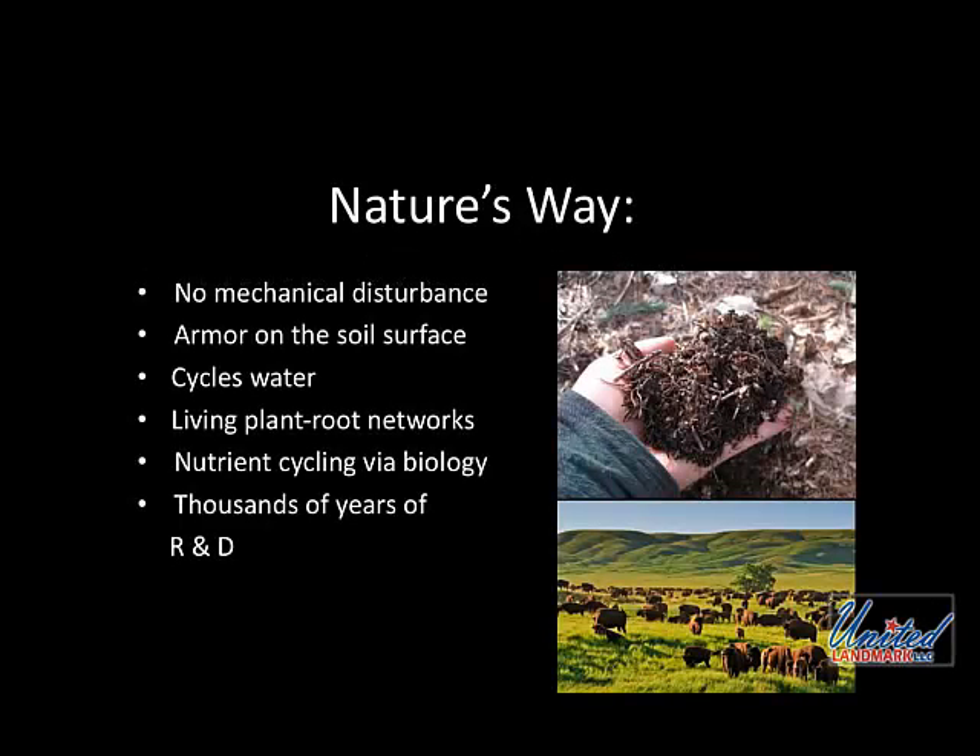Look at how nature operates. In nature, there's no mechanical disturbance — we can all agree on that. In nature, there's always armor on the soil surface. Nature tries to cover herself. That's why if you go out and have bare fallow, you're going to get weeds coming — nature's trying to protect the soil surface. Nature cycles water very efficiently. Through our farming practices, we've destroyed that water cycle. We need to heal it.